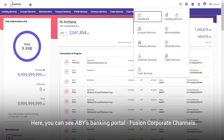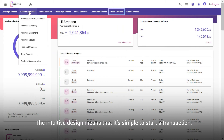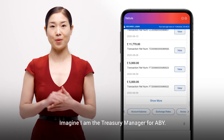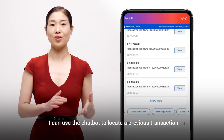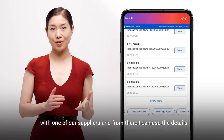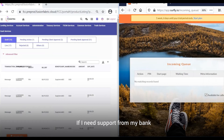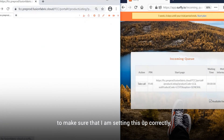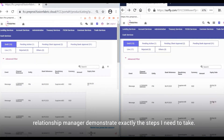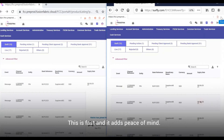Here you can see ABY's banking portal — Fusion Corporate Channels. The intuitive design means that it's simple to start a transaction. As the treasury manager for ABY, I can use the chatbot to locate a previous transaction with one of our suppliers, and from there I can use the details from that past transaction to start a new transaction quickly. If I need support from the bank to make sure I'm setting this up correctly, I can use the co-browsing functionality and have my relationship manager demonstrate exactly the steps I need to take. This is fast and it adds peace of mind.